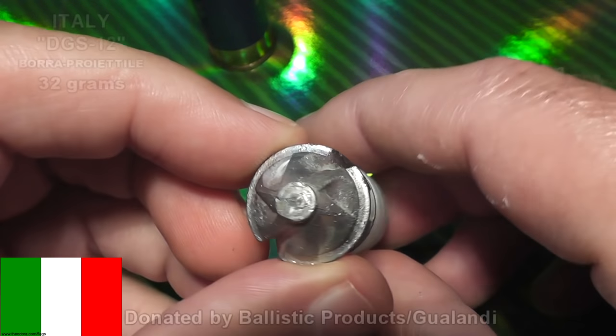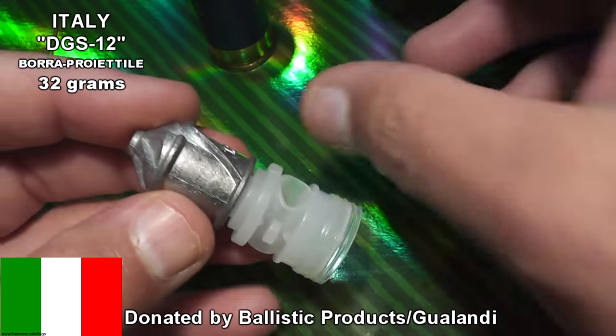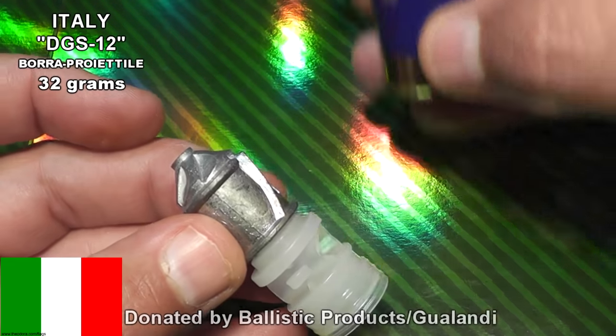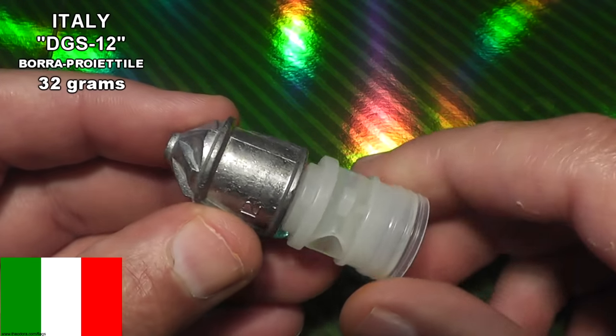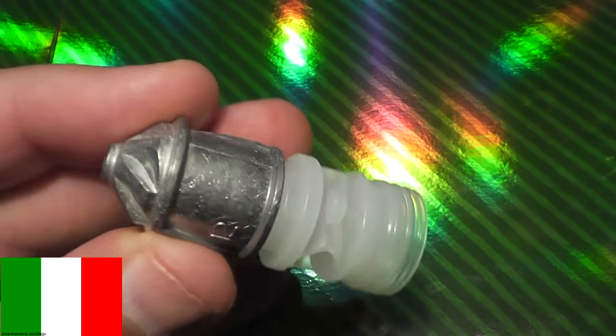Representing Italy, we have the DGS-12 slug. DGS stands for Dangerous Game Slug. These things will take down anything from a bear to a boar to a bad guy. This is a hard-hitting, heavy slug that has deep penetration, thanks to its special lead alloys.